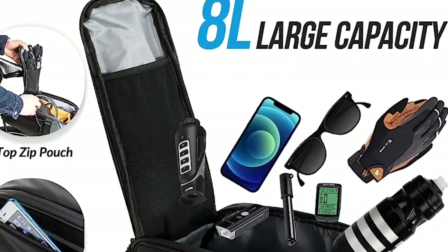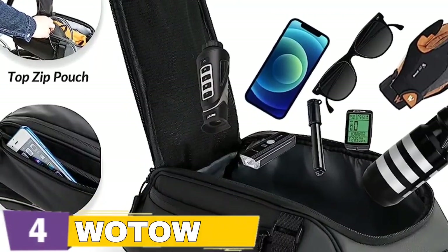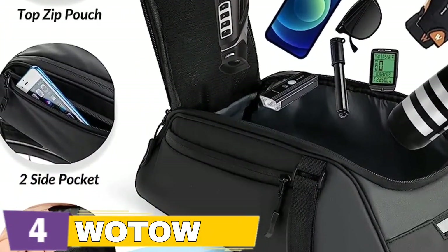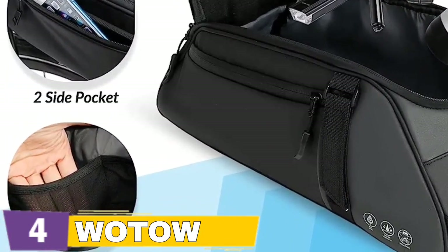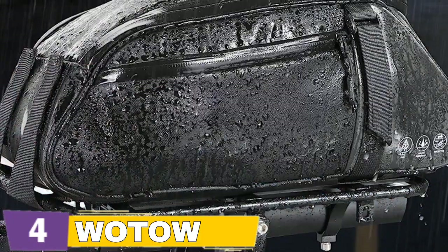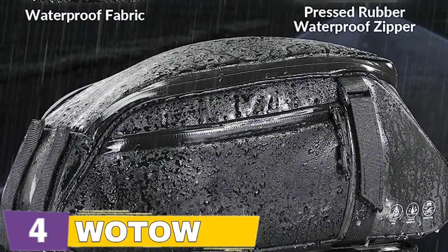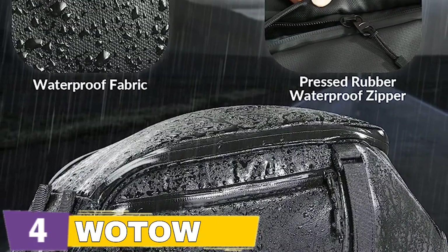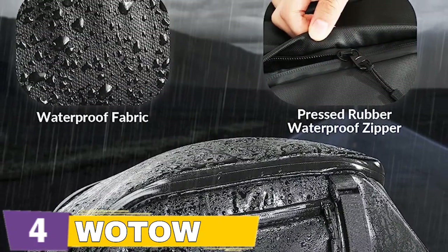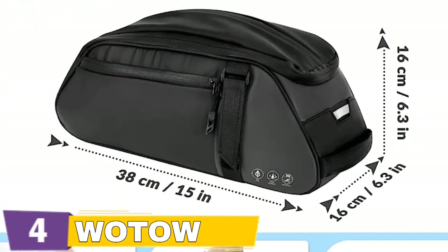Not only can it be used as a bike bag, but it can also be utilized as a trendy commuter chest pack by removing the hidden shoulder strap from the bottom pocket and hooking it into the other end loop. It also has a comfy handle, allowing it to be used as a handbag. It is simple to remove it while riding. This bicycle rear seat bag features four adjustable hook and loop fastener straps that allow it to be mounted and unloaded in seconds. It is appropriate for most bicycle racks, including mountain bikes, road cycles, and electric bikes.